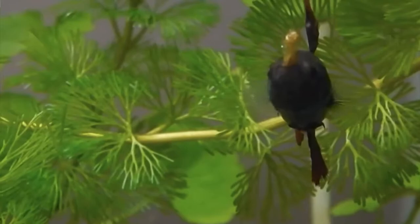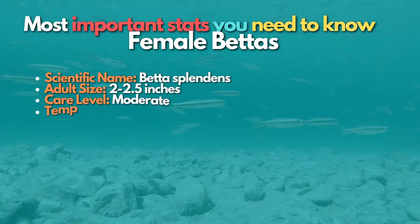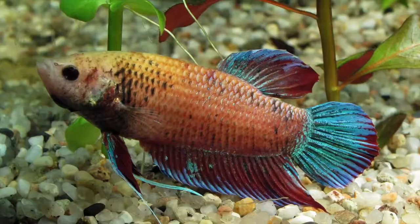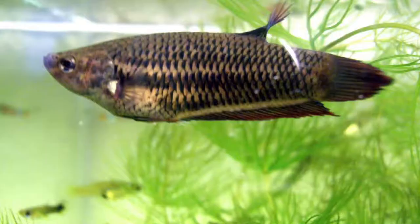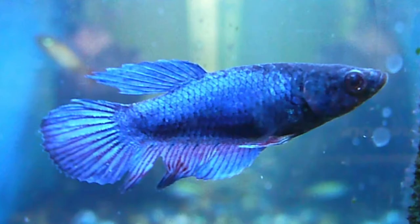Number 9 is female betta fish — often overlooked in the aquarium hobby because they don't have as much color and fancy finnage as the males. The truth is that females still have great color and personality, and they are not as aggressive as the males, making them a better option for community tanks. A small group of female betta fish is known as a sorority. Experienced aquarists can keep a sorority in a 10-gallon tank, but a single female betta is usually the perfect fish for a tank of this size.